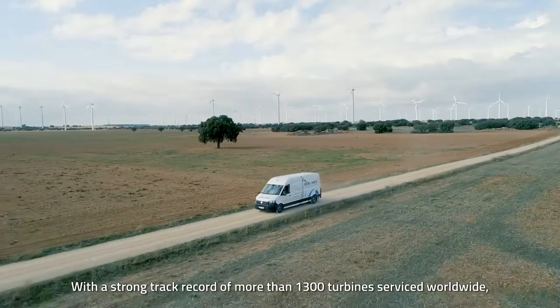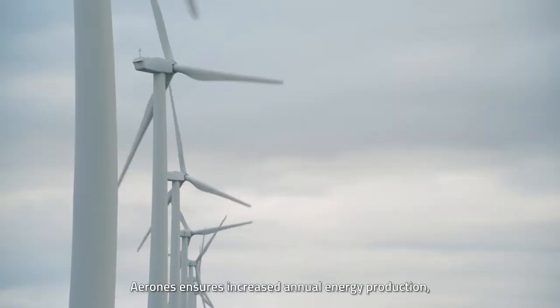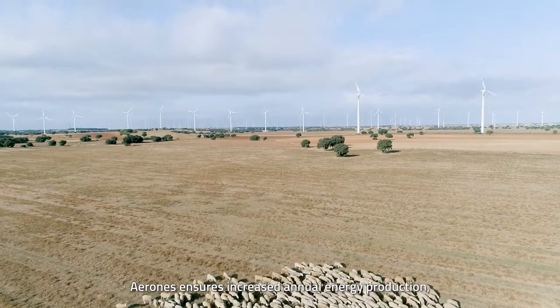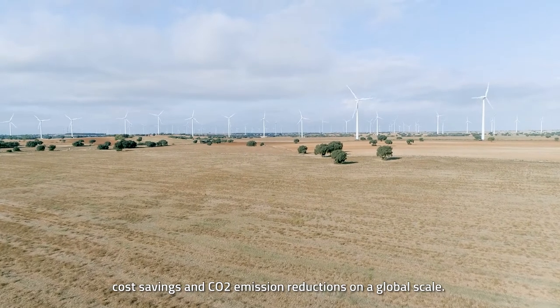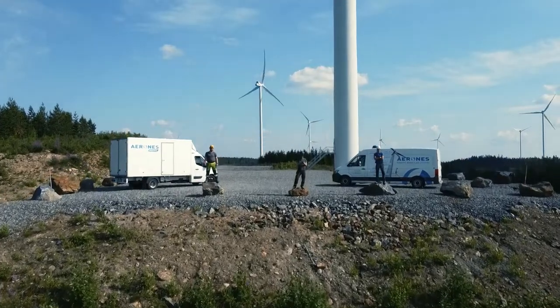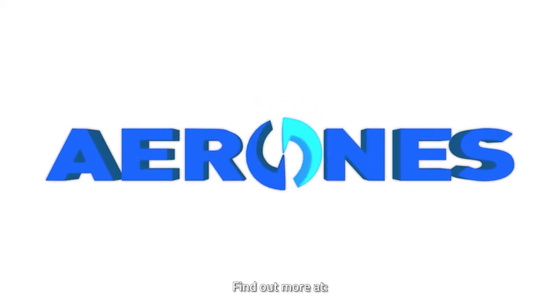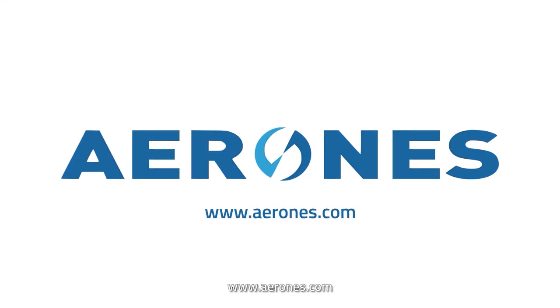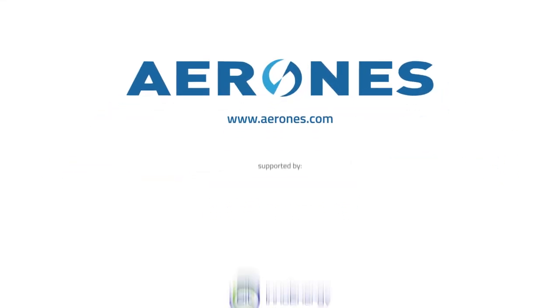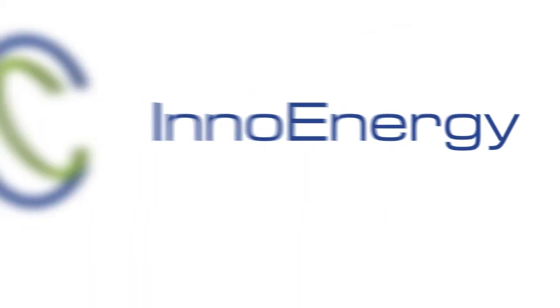With a strong track record of more than 1,300 turbines serviced worldwide, Aerones ensures increased annual energy production, cost savings, and CO2 emission reductions on a global scale. Be part of the transition to accessible wind energy. Find out more at www.aerones.com.